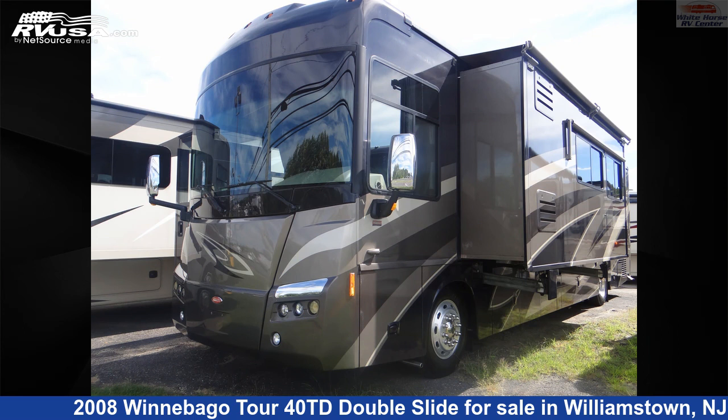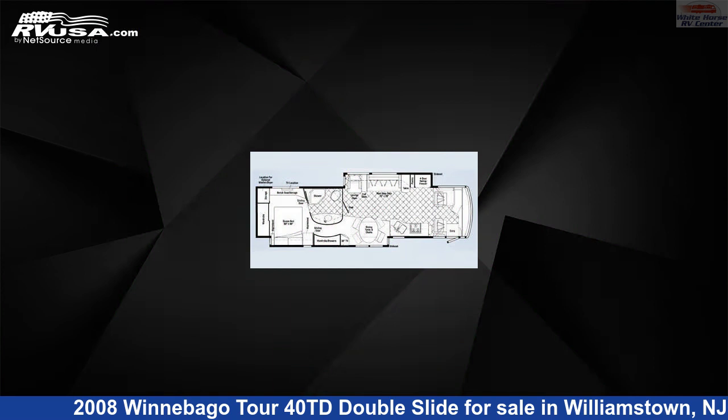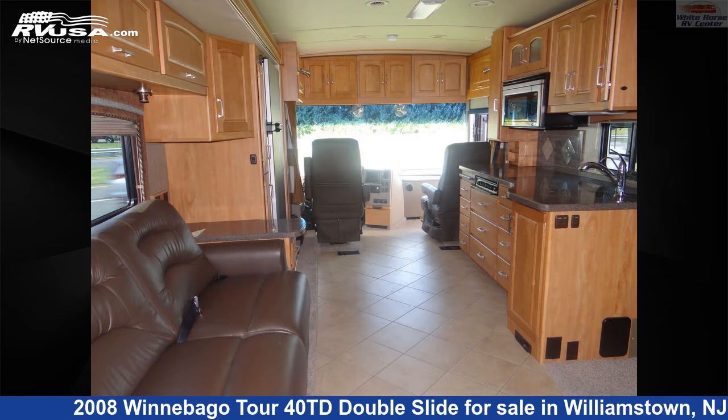This 2008 Winnebago Tour 40TD Double Slide is a Diesel Pusher RV. It is located in Williamstown, New Jersey, 08094, and is offered for sale by Whitehorse RV Center.